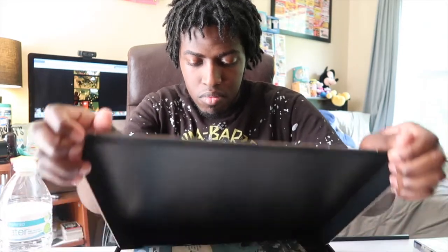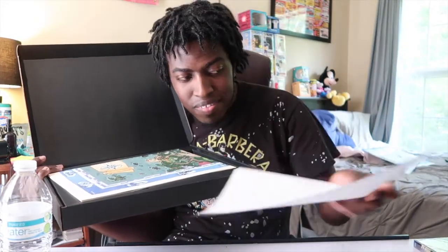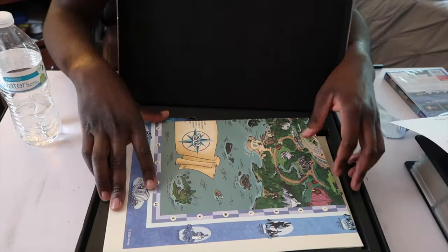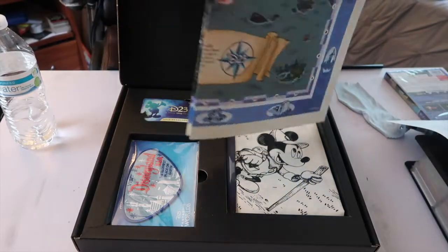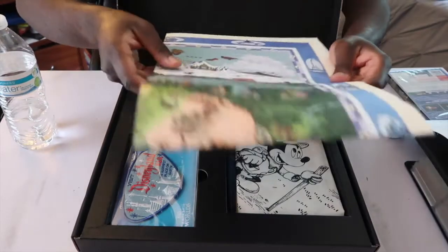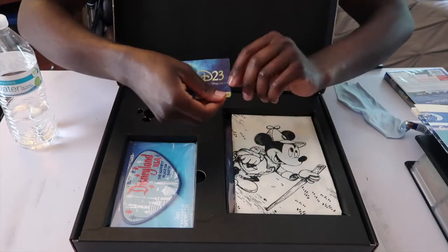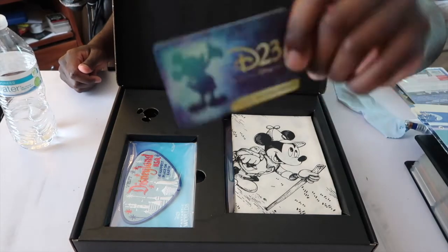Okay guys, as I promised y'all, I am going to show you what is inside the D23 Gold Membership Gift — Fantastic Worlds. Let's see what's inside, shall we? Ooh, check this out — that's pretty cool, I'll read this later. Let me adjust the camera real quick. Look at this — ain't that cool? This is the map. I'm about to show you this later. Oh, this is amazing. This is the card — this is a new one. It tells me when it expires.